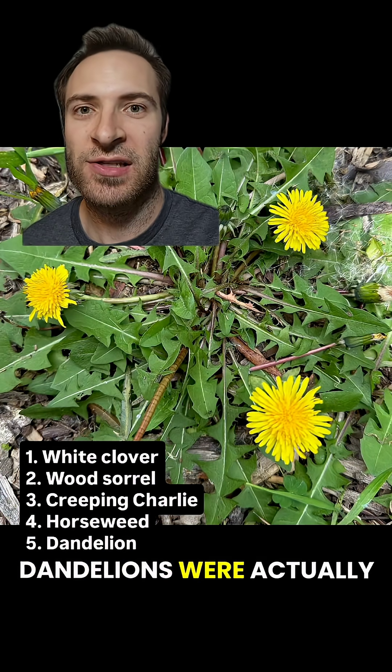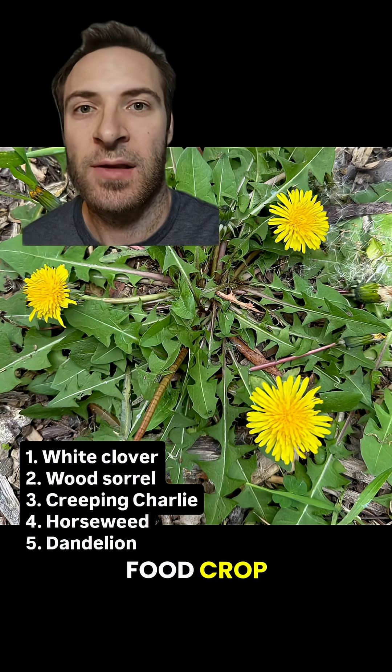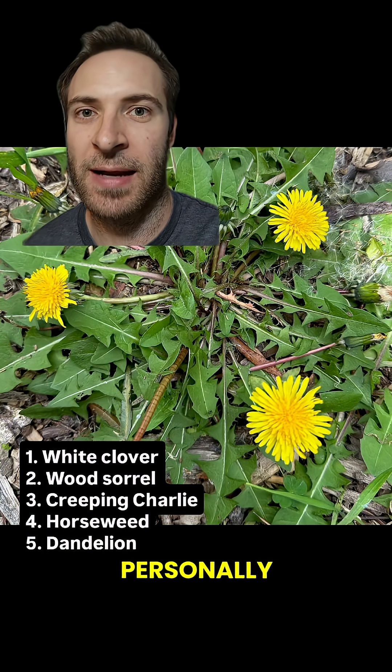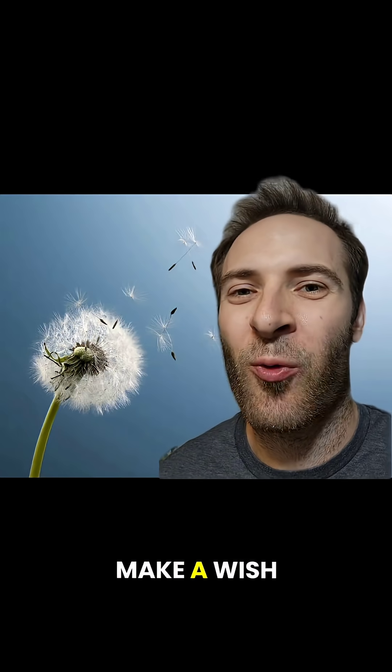Fun fact: dandelions were actually brought over to the US from Europe as a medicinal and food crop. The leaves taste like arugula, and you can also make tea or wine out of them. They're a bit bitter for me personally, but I hear that putting them in the dark so they turn white actually makes them taste better. Make a wish!